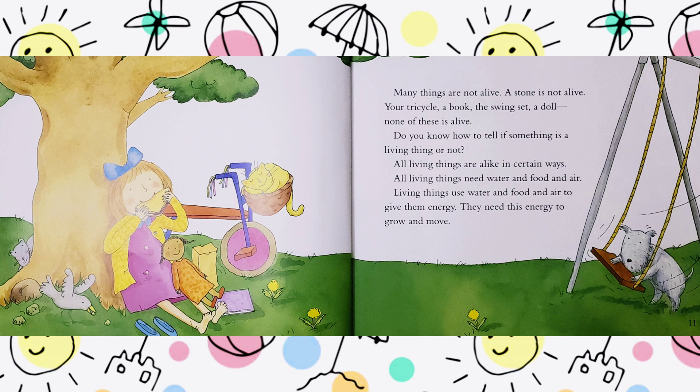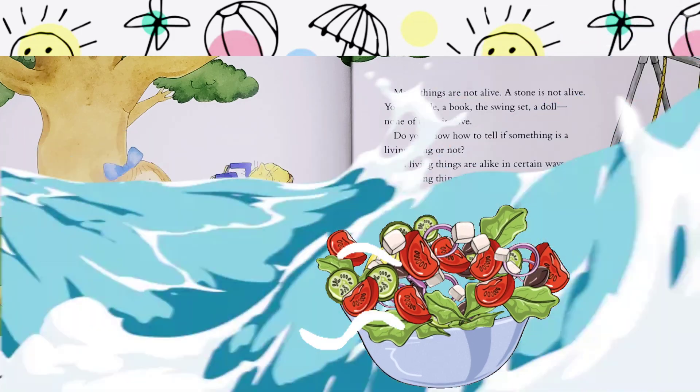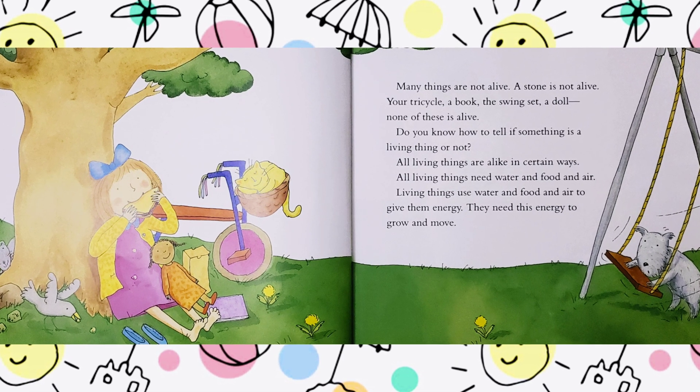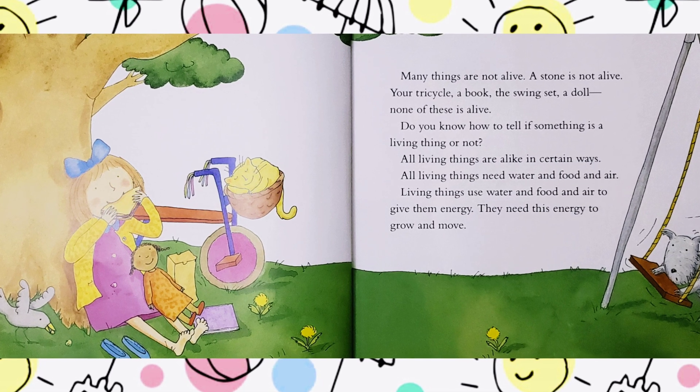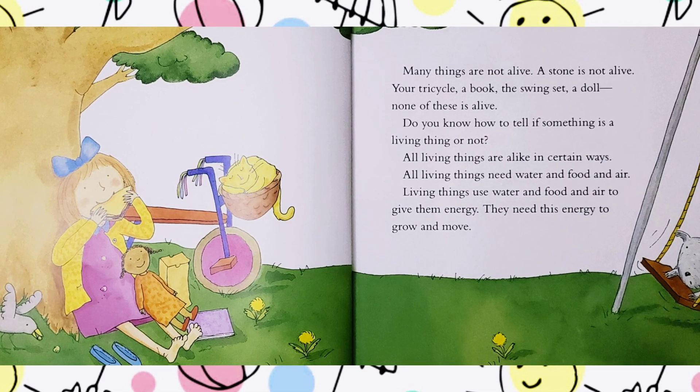All living things are alike in certain ways. All living things need water and food and air. Living things use water and food and air to give them energy. They need this energy to grow and move.